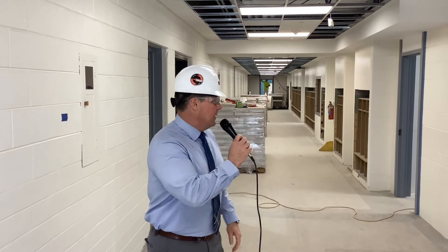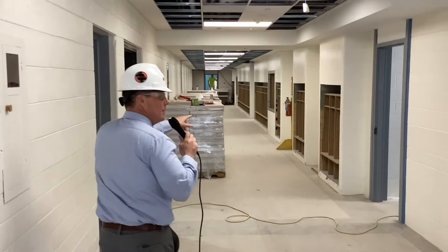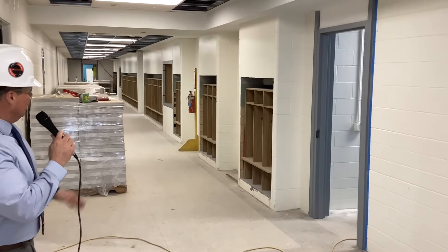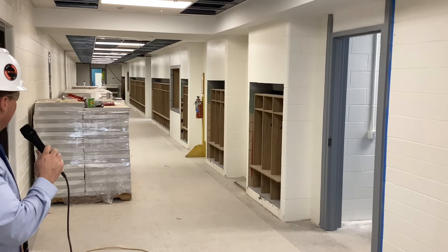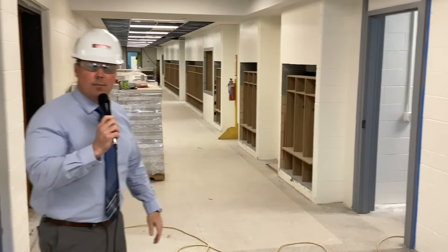Welcome back to video number seven. We've got a lot accomplished so far, so we're just going to walk a little bit here because in the hallways I wanted to take a peek at the cubbies that have been installed. There's still a lot of trim work, some blocking trim work to finish everything off, but those will be for the kindergartners to put their stuff in. We're going to walk into the preschool classrooms in a minute and see their cubbies as well.